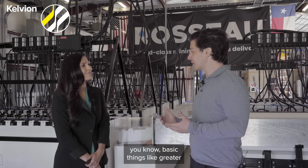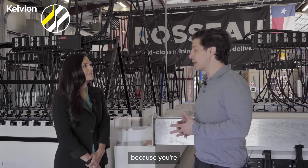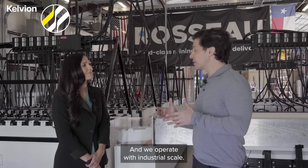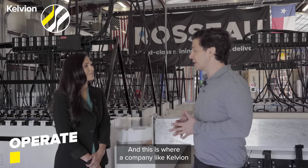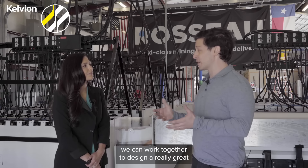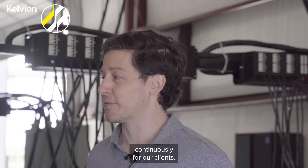Basic things like greater stability, operational ease, more continuous reliable operations, because you've eliminated that heat from the devices, which can lead to a lot of other challenges. We operate at industrial scale — our systems are typically a two to three megawatt solution. This is where a company like Calvion is a great partner, in that we can work together to design a really great industrial scale solution that's cost optimized and engineered to deliver the right performance continuously for our clients.